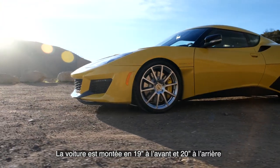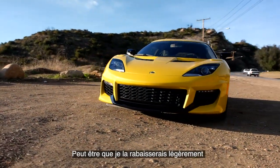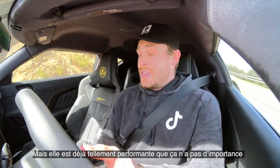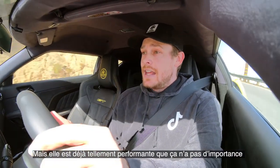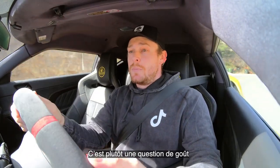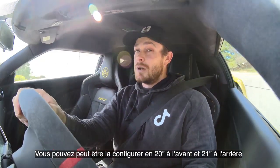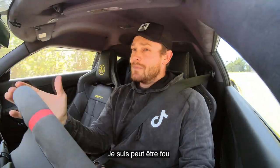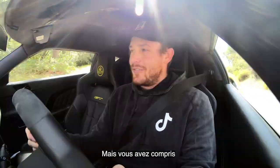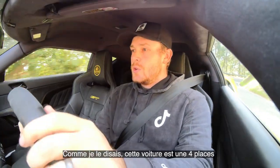The car is set up with 19s in the front and 20s in the rear, which gives it a beautiful stance. Maybe I'd like to lower it just a hair more, but they have this car so dialed in that it honestly comes down to personal preference on how you want it to look. You could also fit 20s in the front and 21s in the back — that may not actually be an option, but we'll go with it. This car in particular is set up as a two-plus-two.